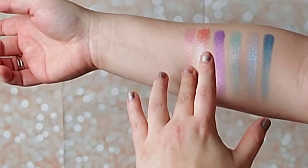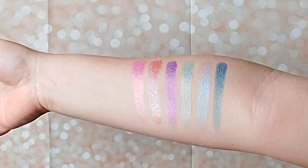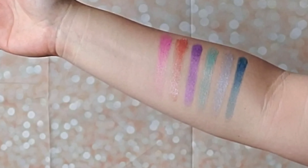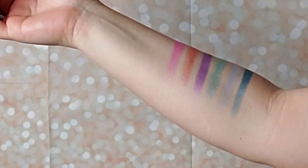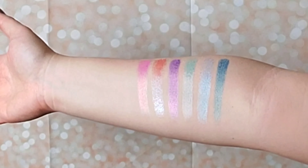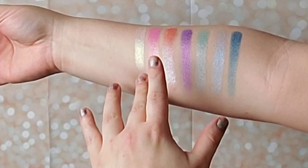This next shade is called Gator. It is a really interesting color. In the camera it looks like a green, brown, almost slightly orangish gold. You guys are mostly seeing the olive shade of it.